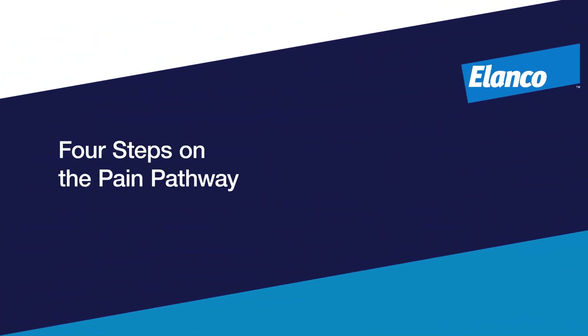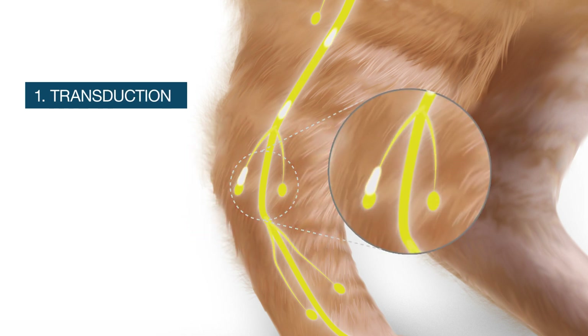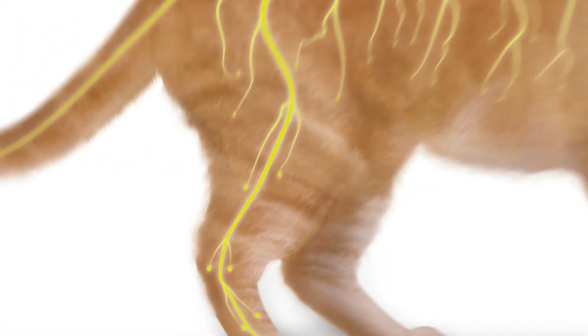Understanding the four main steps on the pain pathway provides significant pain intervention opportunities. Transduction is the first step on the pathway, where the initial noxious stimulus — say from a surgical incision — is transformed into an electrical signal by nociceptors.